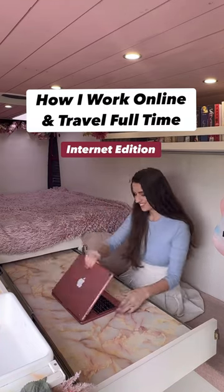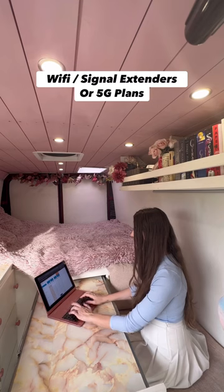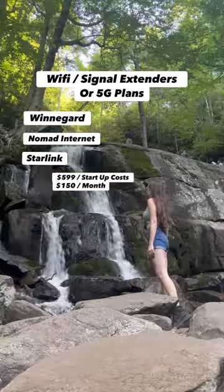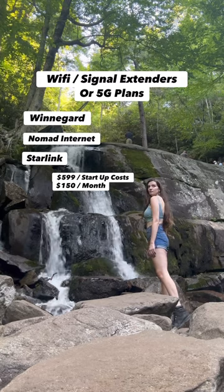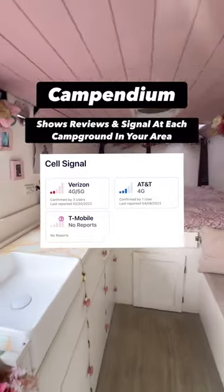This is how I work online and travel full-time. I have an unlimited data plan for T-Mobile and Mobile Hotspot for my laptop. There are Wi-Fi and signal extenders from companies like WineGuard or Nomad Internet, where the most popular option is Starlink, but it can be a bit pricey. I can also use apps like Campendium, which shows you the signal at a potential camp spot.